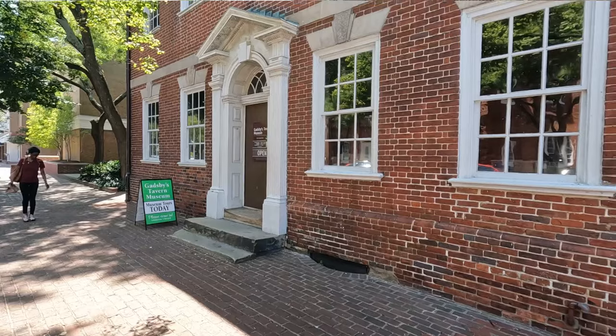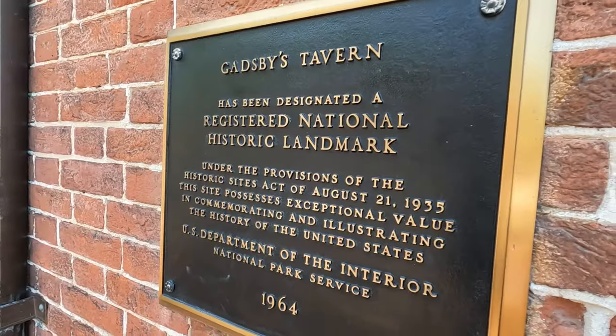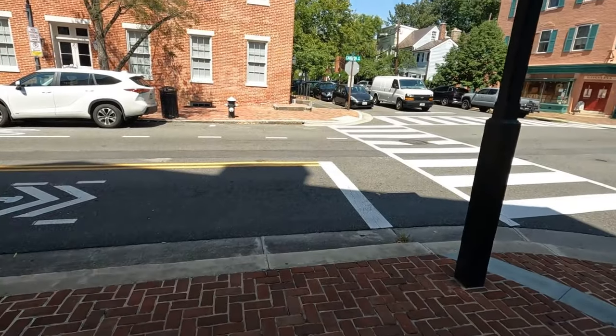One thing you have to do when you're here in Alexandria is see Gadsby's Tavern, which is behind me. This tavern was built in the 1780s to 1790s, and what's so interesting is you get to go inside the museum and see how a tavern functioned in the late 18th century. A tavern essentially is like a bar — somewhere where people ate, drank, and discussed politics and new ideas. It really was an important place in early American history. Taverns also used to require sleeping quarters on the top floor, kind of like a hotel. So without further ado, let's head in.